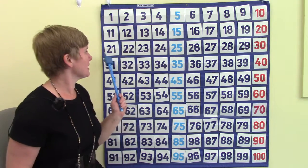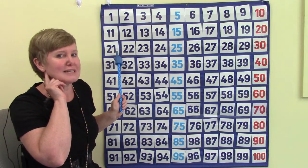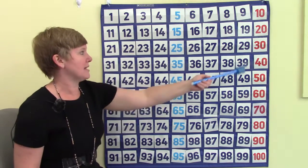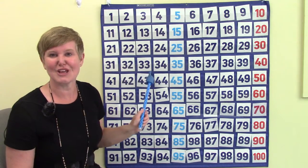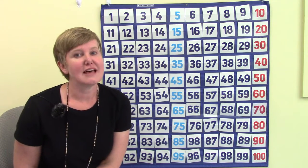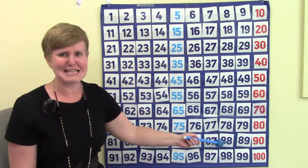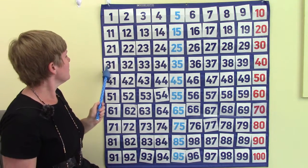Did you notice that when counting from 21 to 30, all of the numbers started with 20? 21, 22, 23, 24, 25. And when counting from 31 to 40, most of the numbers started with 30 — 31, 32, 33, 34. So if you hear a number like 37, you could find it on the chart by looking at the row with the 30s. You don't have to look over the whole chart. You know that 37 is not going to be in the 80s or up with the teens. We can just go down and find our 30s row.